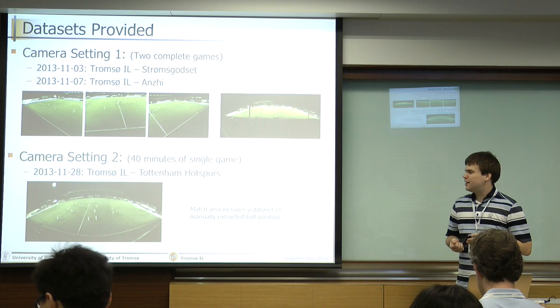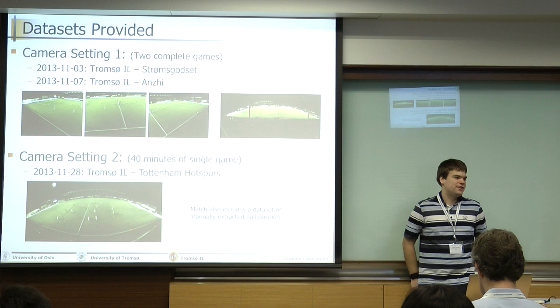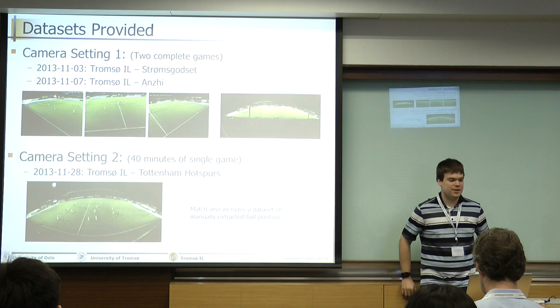A little note on the second dataset: we also have a dataset where we have manually extracted the ball position. The sensor system does not have a sensor in the ball, but in this set we have manually extracted positions.